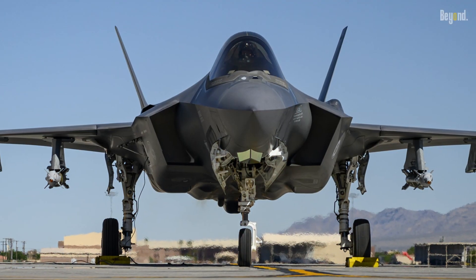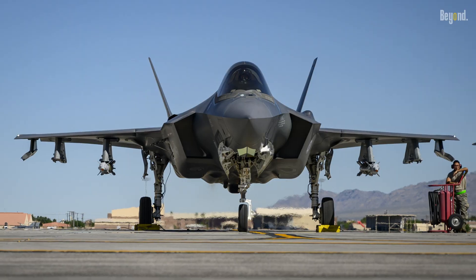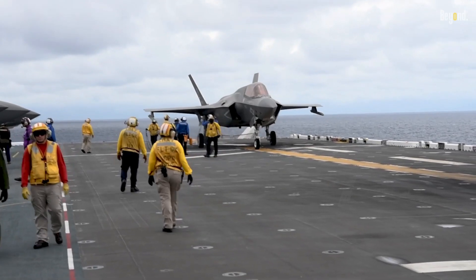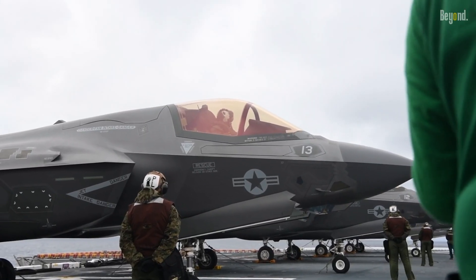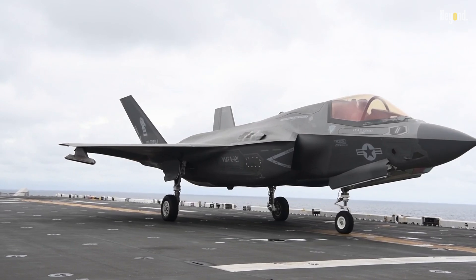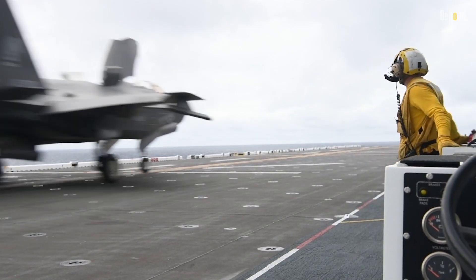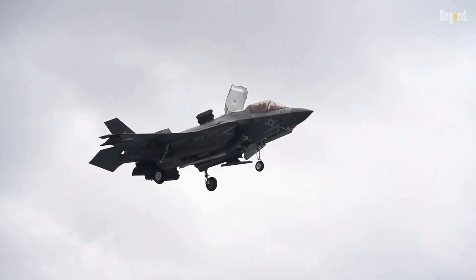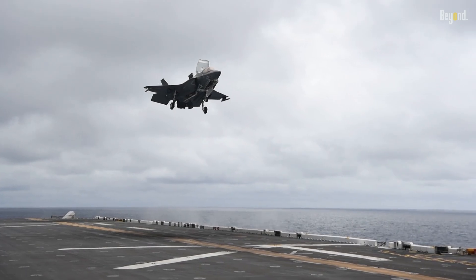In conclusion, the F-35's larger size compared to the F-22 can be attributed to its multi-role capability, vertical takeoff and landing capability, as well as its advanced stealth design. These design choices were made to fulfill specific operational requirements and strike a balance between various performance characteristics. While the F-35's appearance may be subjective, its capabilities, payload capacity, and operational flexibility make it an impressive fighter jet in its own right.